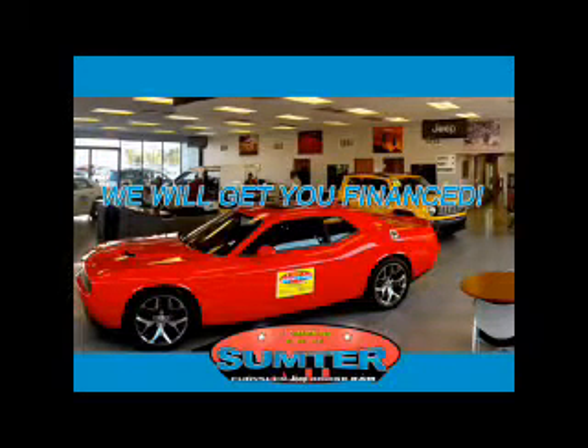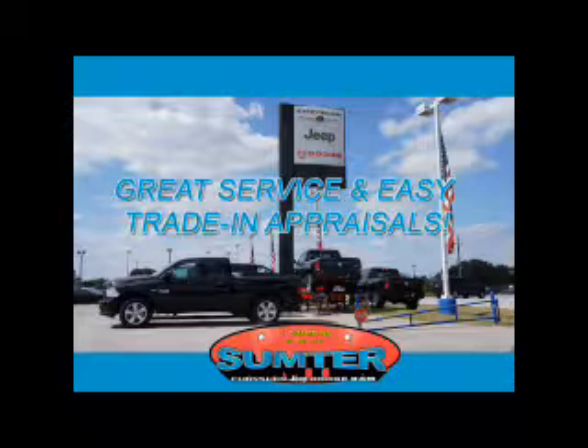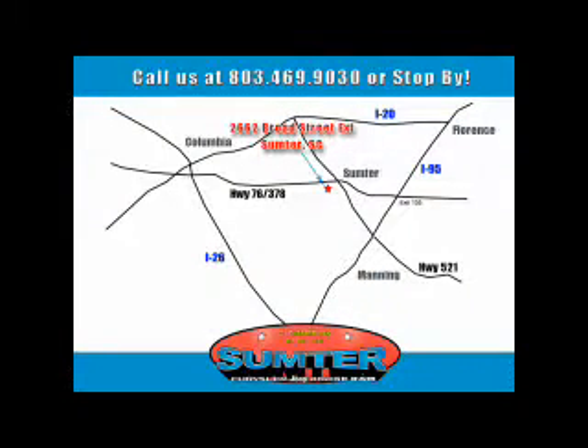Ask about current financing incentives, trade-in quotes, or to schedule a red carpet test drive. Our dealership is easy to find off Broad Street in Sumter, and our professional sales staff can help you get in a great car for less than you think. Just give us a call at 803-469-9030.